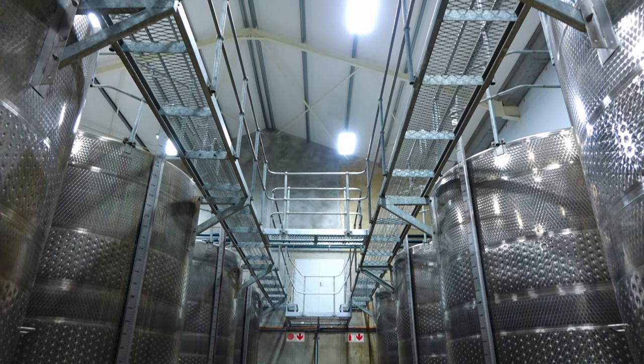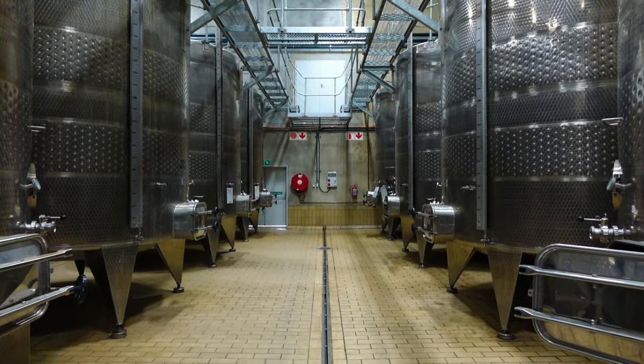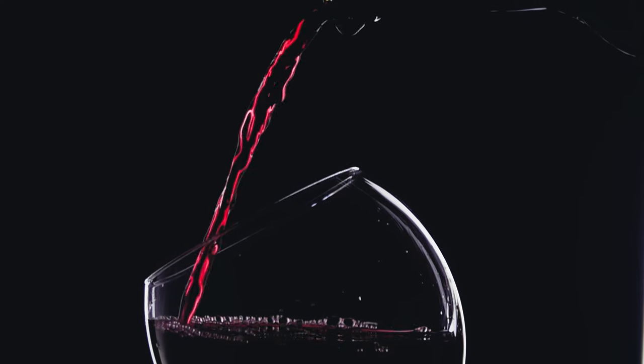For winemakers, controlling the level of tannin is important for a few reasons. One is for stylistic purposes. Even those who are lovers of tannin — the Nebbiolo enthusiasts, the Bordeaux collectors — even you guys can appreciate that tannic wines are not inherently easy to drink.